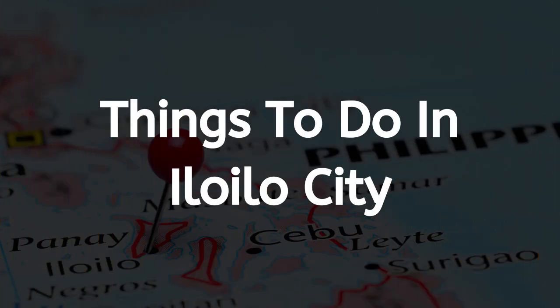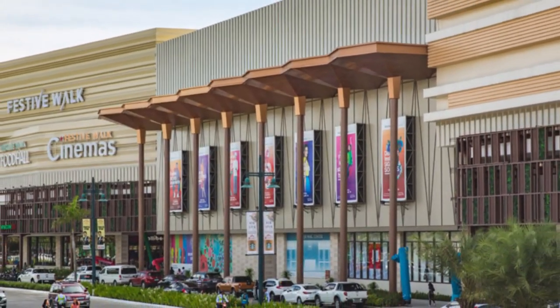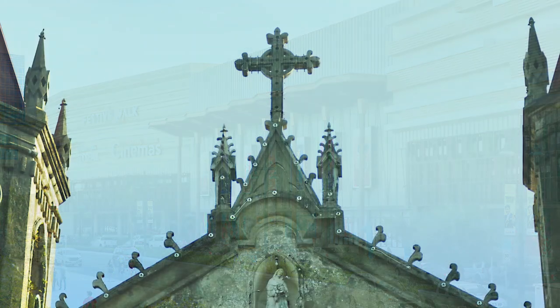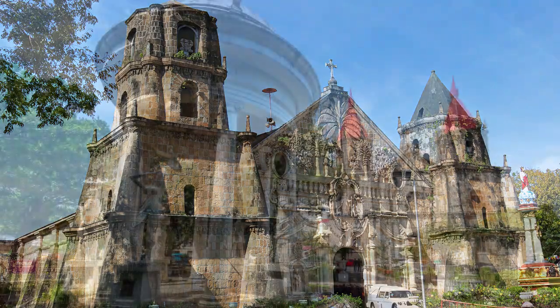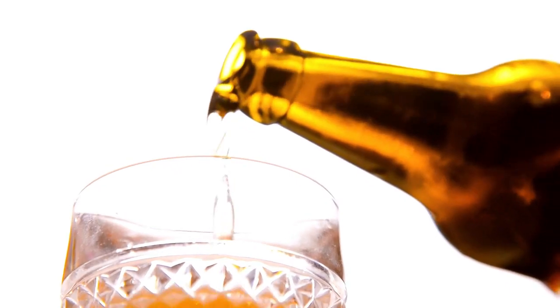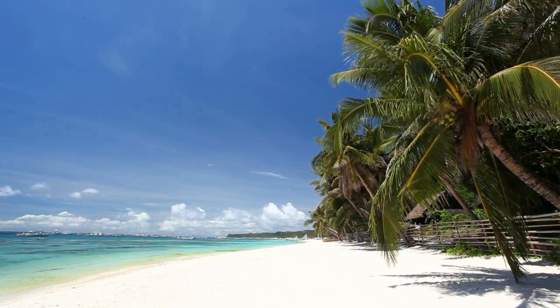Moving on to nightlife and things to do. Festival Walk and Robinsons are two of the largest and most popular malls in the area. Several historical and natural sites around the city include an art museum and religious points of interest. There are also several bars, though they are currently closed. Nearby islands are accessible, as well as other attractions outside of the city.